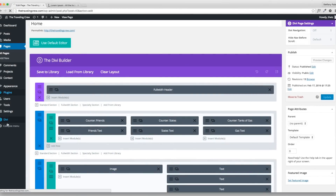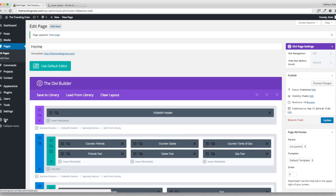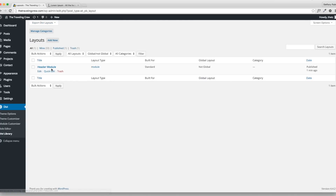Save and add to library so I can reuse it on all my pages. Go ahead and update. If you go to Divi and Divi Library, you'll see all the things you've saved are in there — just in case you want to know where they're located.